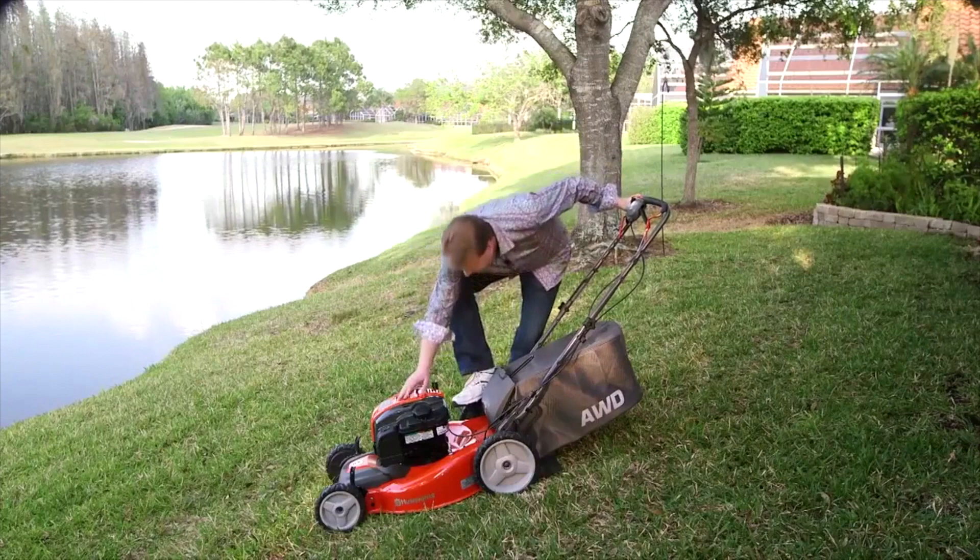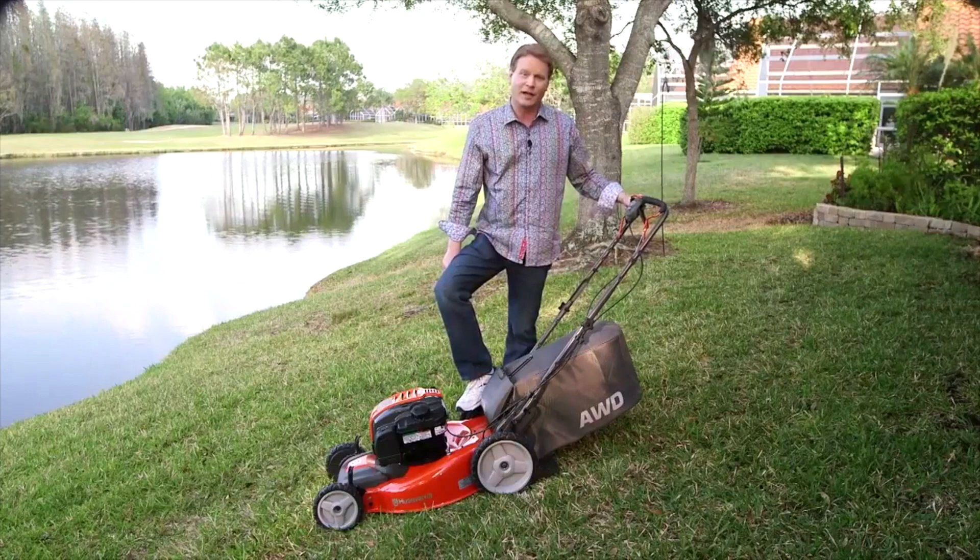Briggs and Stratton have combined two of its most popular innovations in a new mower engine. It never needs an oil change. The result is what everyone wants in a lawnmower — reduced noise levels and easier maintenance.